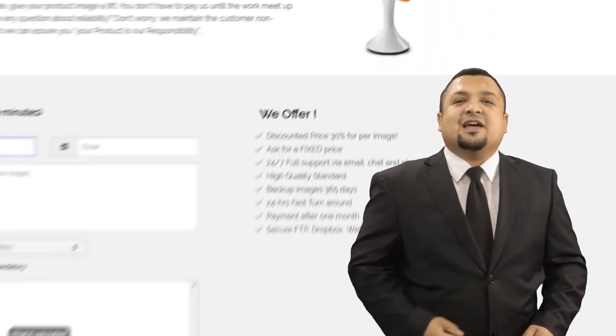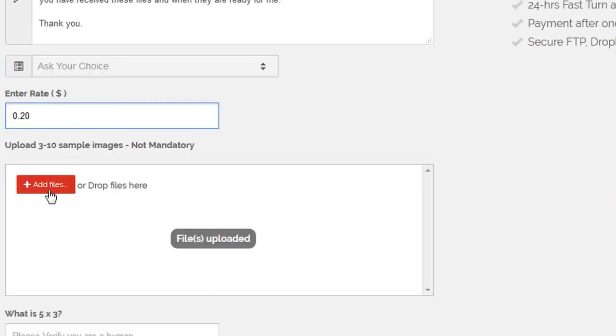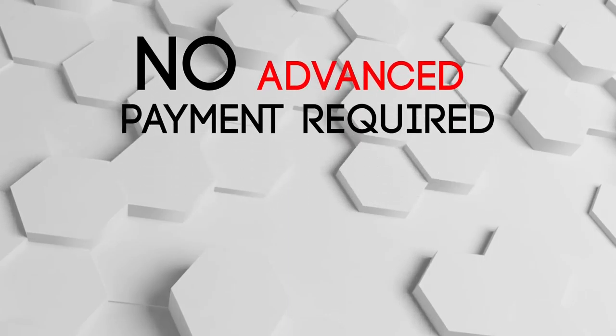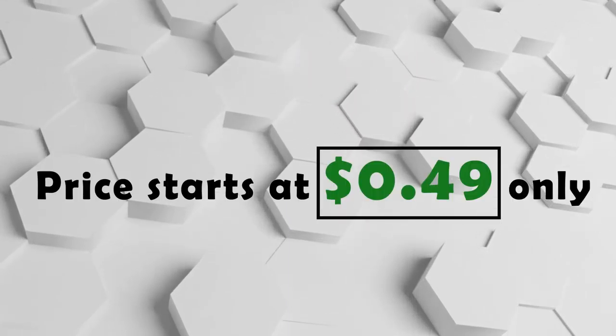So let us be your ultimate solution for photo editing services. We offer big discounts for regular or corporate clients. We send payment requests at the end of the work — no advance payment required. Expertclipping.com: price starts at only 49 cents. We believe the value we provide is worth more than our price, so don't just book it, let's do it.